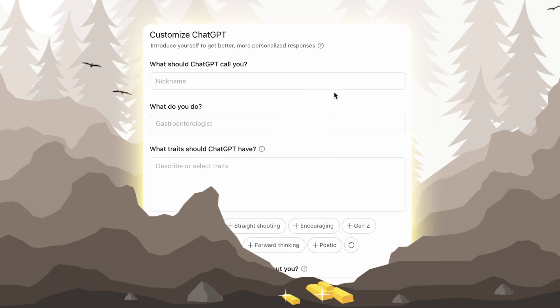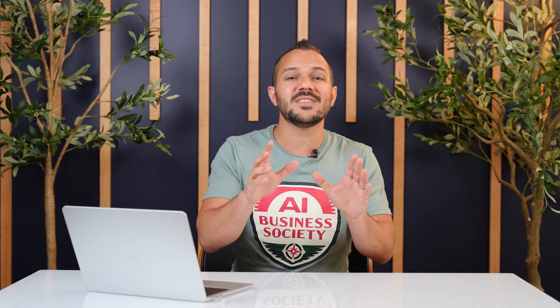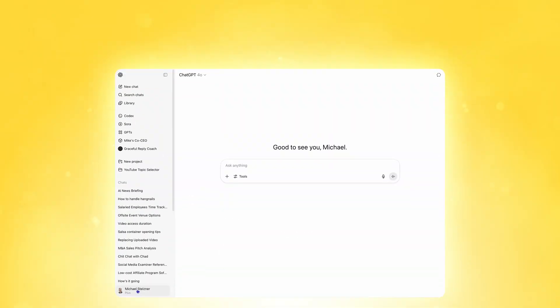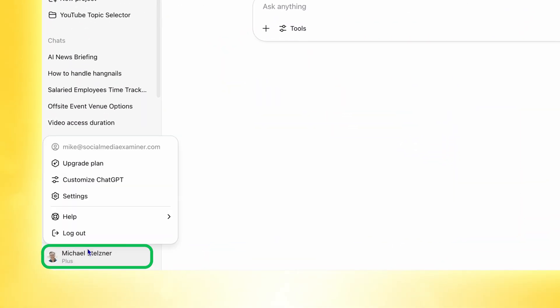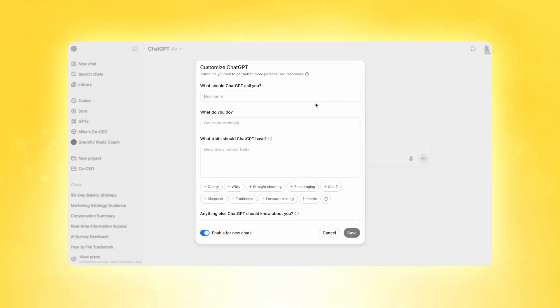Deep in ChatGPT settings, there's a hidden goldmine of personalization settings that teaches ChatGPT exactly who you are. In ChatGPT, click on your account icon, choose the Personalize menu option, and navigate to the custom instructions. On the Customize ChatGPT window, you can see a number of different fields where you can tell ChatGPT all about yourself.